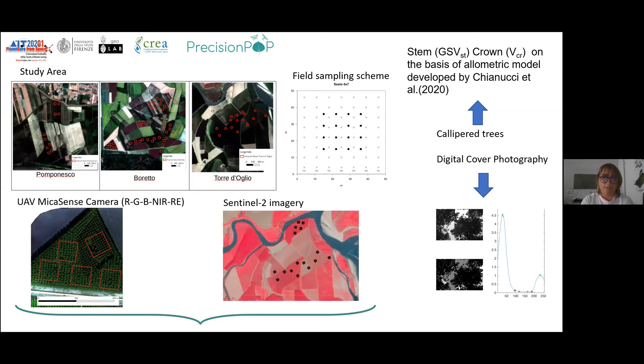There are three test areas located in different provinces of the Lombardia region where we acquired all the data related to the trees. We calibrated tree measurements and estimated growing stock volume and crown volume based on a volumetric model developed by Chianucci at CREA in 2020. We also acquired digital cover photography to obtain information related to light in these plantations, measuring different clones and plantations of different ages, from small plantations up to ten-year-old ones at the end of the rotation period.